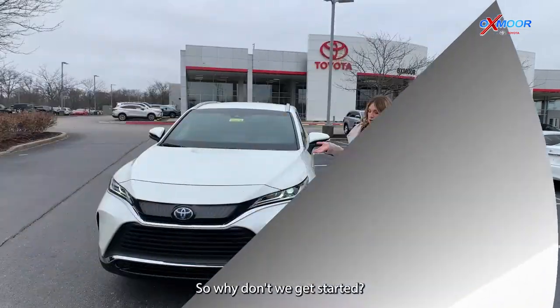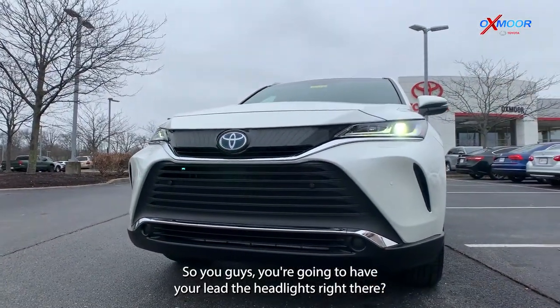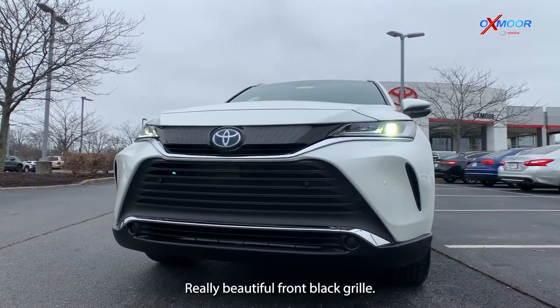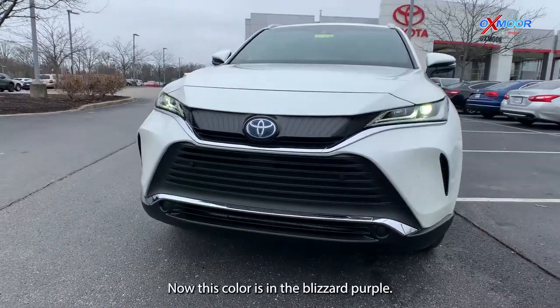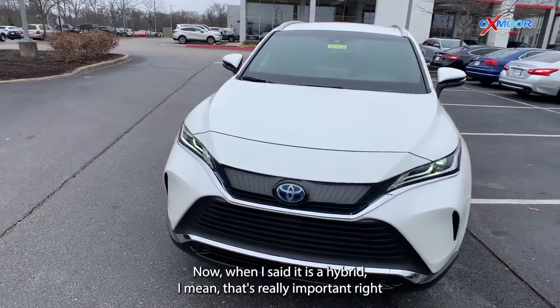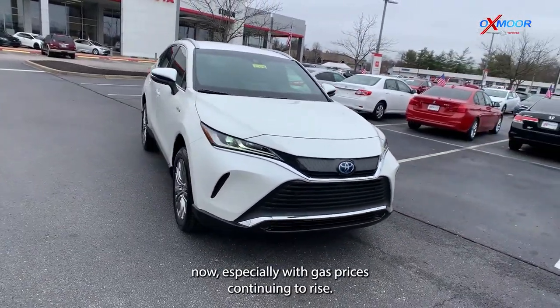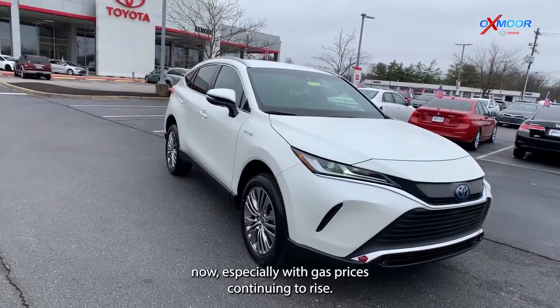Why don't we get started? You're going to have your LED headlights right there. Really beautiful front black grille. This color is in the Blizzard Pearl. Now, when I said it is a hybrid — I mean, that's really important right now, especially with gas prices continuing to rise.